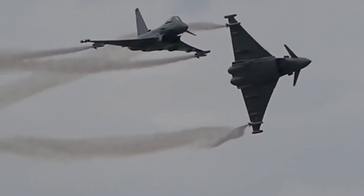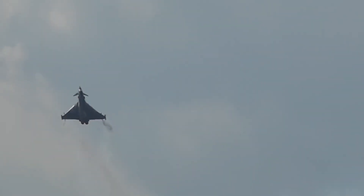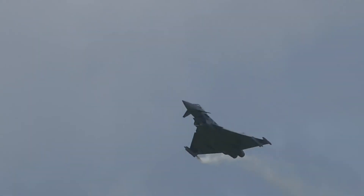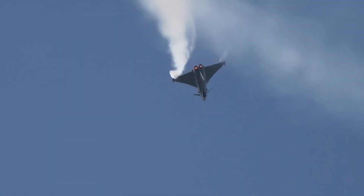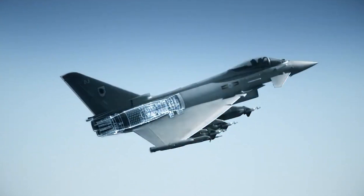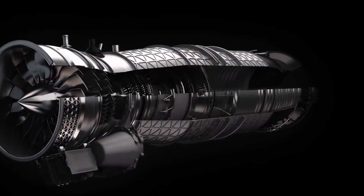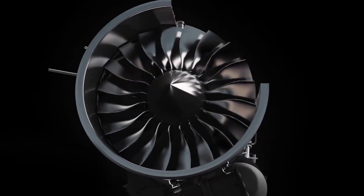The Typhoon is fitted with two Eurojet EJ200 engines, each capable of providing up to 13,500 pounds of dry thrust and over 20,000 pounds with afterburners. Using the war setting, dry thrust increases by 15% to 69 kN per engine and afterburners by 5% to 95 kN per engine, and for a few seconds up to 102 kN of thrust without damaging the engine. The EJ200 engine combines leading technologies from each of the four European companies, using advanced digital control and health monitoring, wide-chord aerofoils, single-crystal turbine blades, and a convergent-divergent exhaust nozzle to give a high thrust-to-weight ratio.